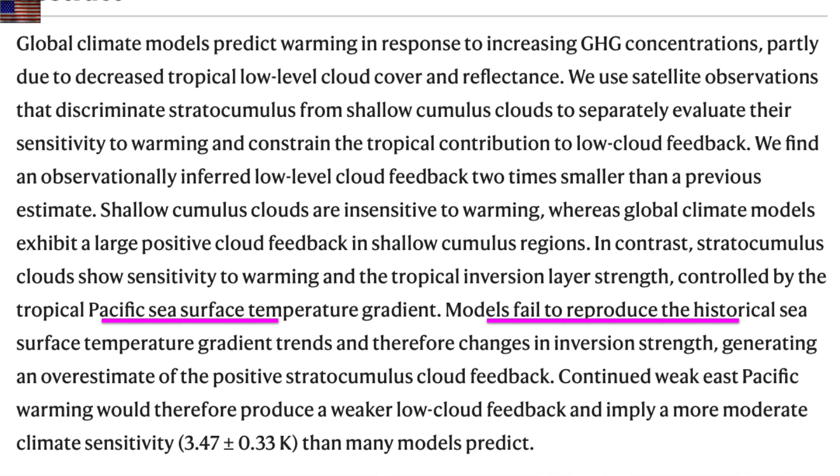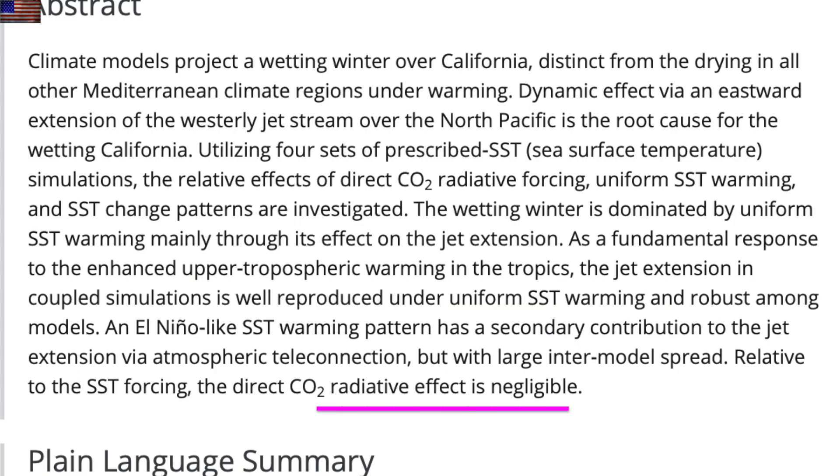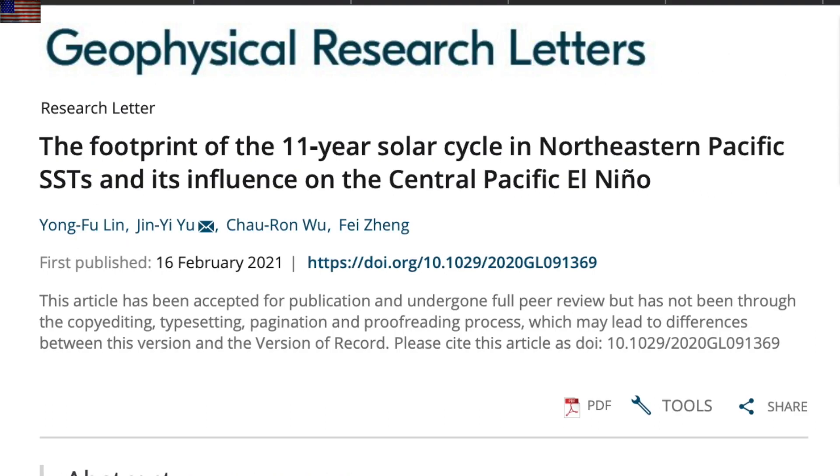The models continue to fail, including in the sea surface temperature reproduction, which is more important than they previously realized. They also overestimated the stratocumulus feedback. Now, when I told you to remember the throne upon which ocean temperatures rest — here's why. Not a new idea, just a fantastic and affirming look at how the oceans are what's controlling the atmosphere, and by comparison the CO2 effect is negligible. This is why solar forcing into the ocean can lag for 20 years and why it's so important.